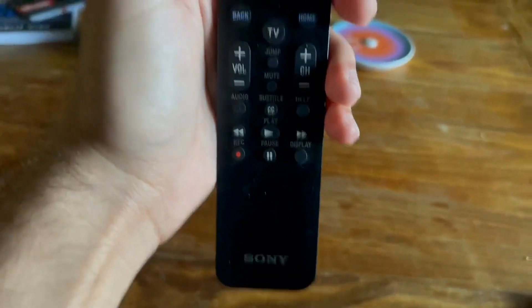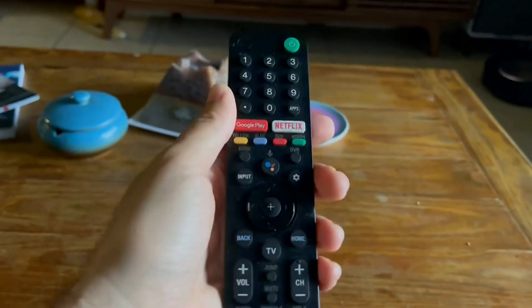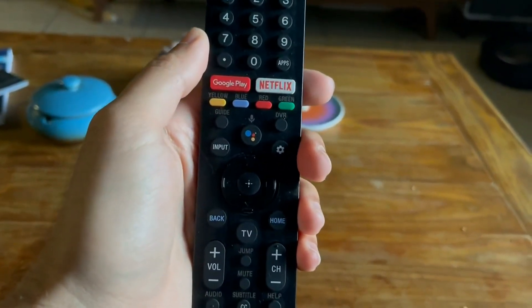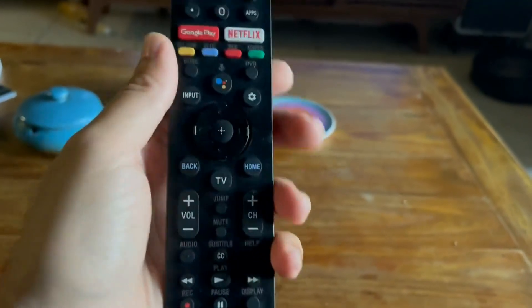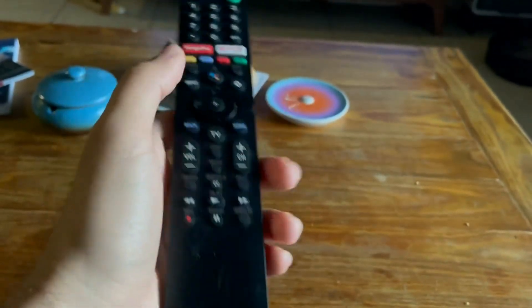This is the best TV I have ever owned in my entire life. We upgraded from a non-smart TV that was looking great, and I told myself if I was going to upgrade, I was going to go big or go home.